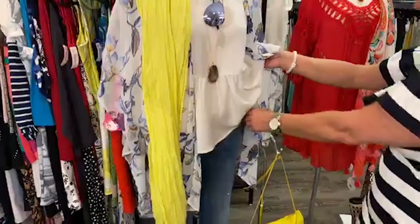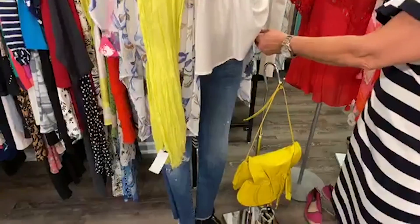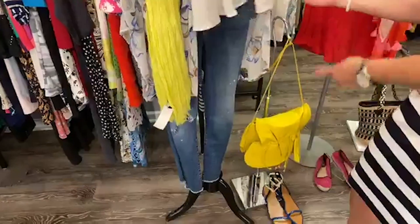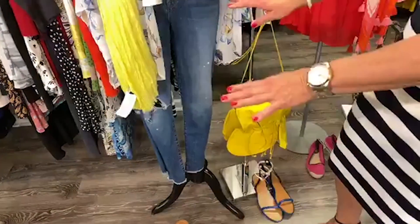I believe these are — sorry — J Brand. These are a size 26 J Brand jeans. They have the distressed hole in the knee already, fringed bottom. Very cute look.